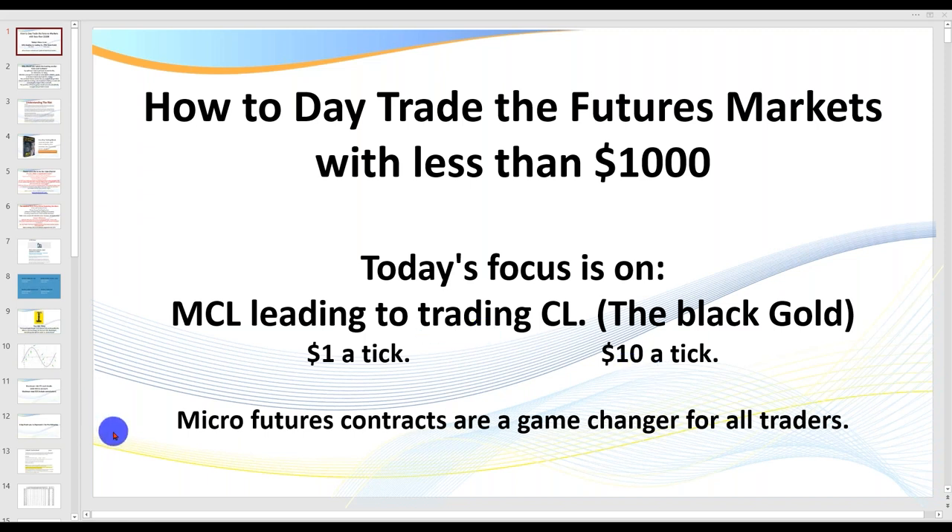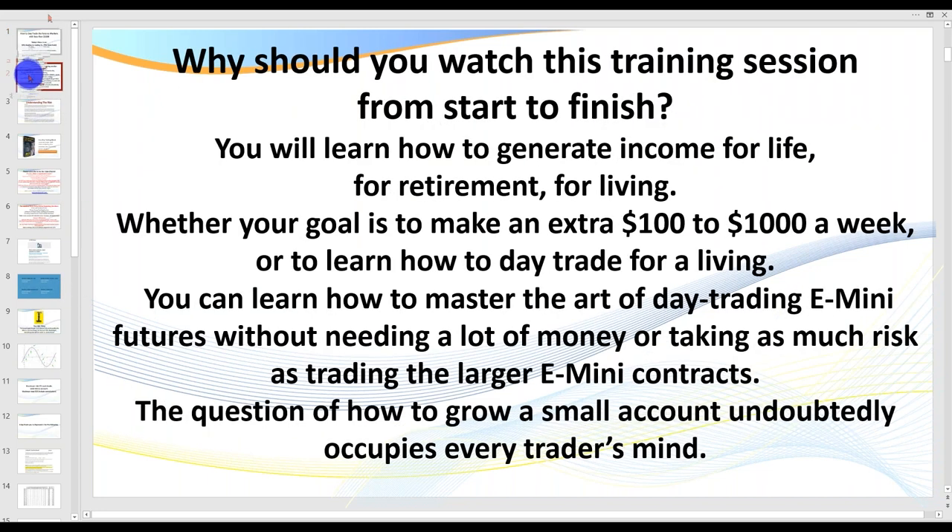Micro futures have really taken off and they truly are a game changer for all traders. So who's today's webinar for, and why should you watch from start to finish? You'll learn how to generate an income for life, whether for retirement, for living, whether your goal is to make an extra $100 or $1,000 a week, or to learn how to day trade for a living. I'll teach you how to master the art of day trading the e-minis without a lot of money or taking a lot of risk.